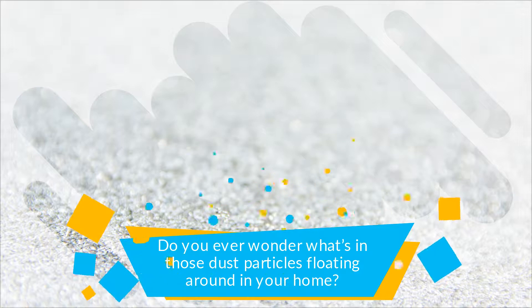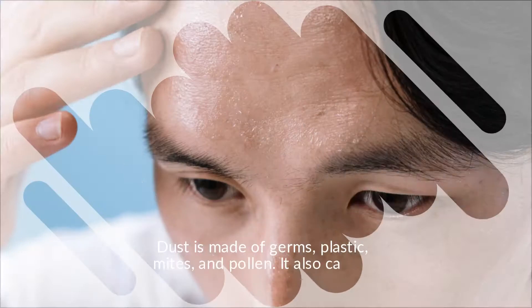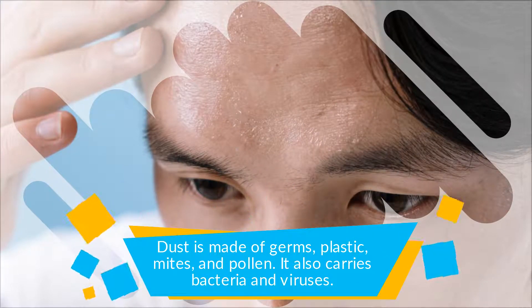Do you ever wonder what's in those dust particles floating around in your home? Dust is made of germs, plastic, mites, and pollen. It also carries bacteria and viruses.